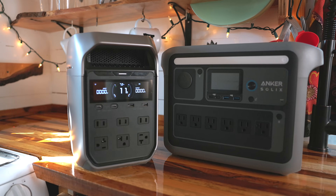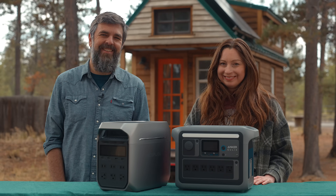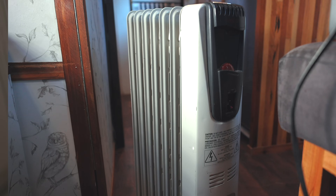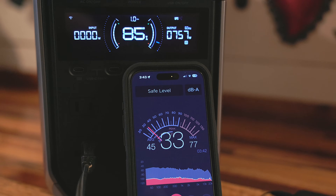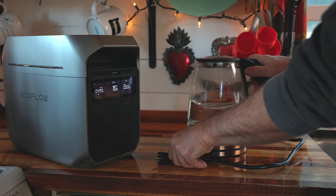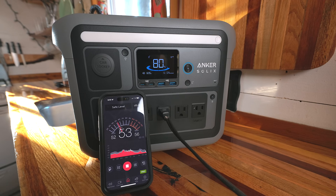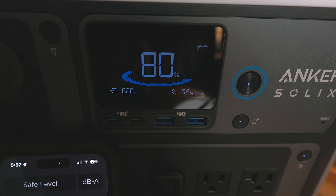We're going to see which one is louder — the Delta, the SOLIX, or one of us snoring. EcoFlow claims that the Delta 3 Plus can be ultra-silent: less than 30 decibels with a load up to 600 watts, and only 40 decibels or less with up to 1200 watts plugged in. I actually have not heard the fan at all since I've been using it. Anker doesn't advertise any noise level claims about the C1000, and it is very noticeable when it's on and pulling a lot of power — you can hear the fans even when it's just charging.